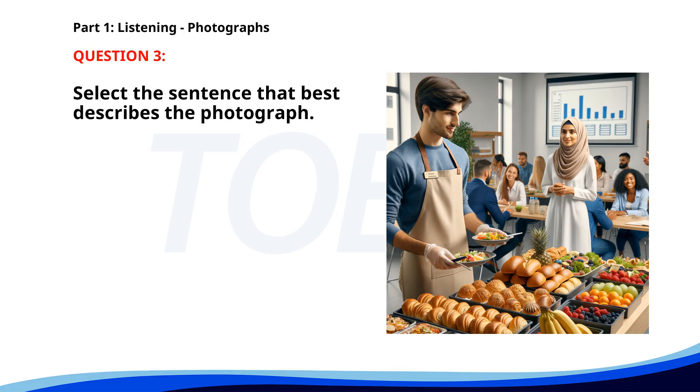Number three. A. Customers are shopping in a bakery. B. A man is serving food at a buffet. C. A group of people is having a meeting in a conference room. D. People are exercising in a gym. The correct answer is B: A man is serving food at a buffet.